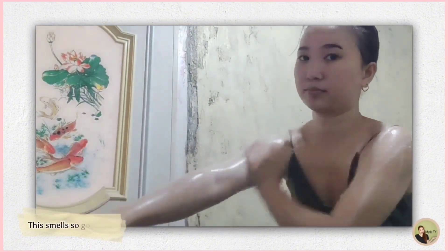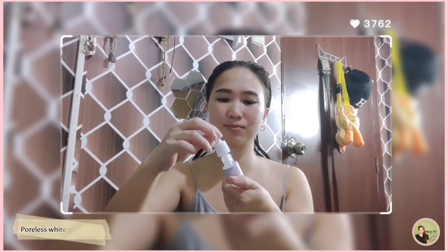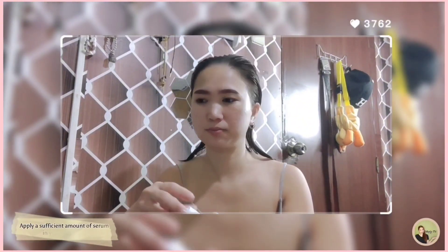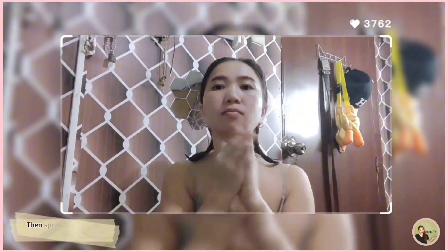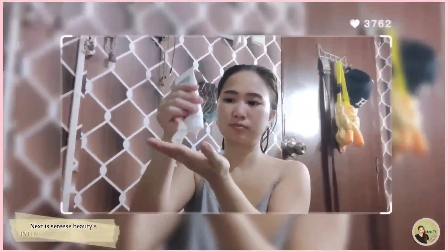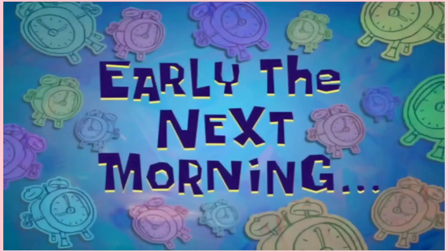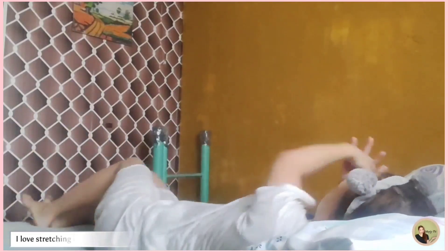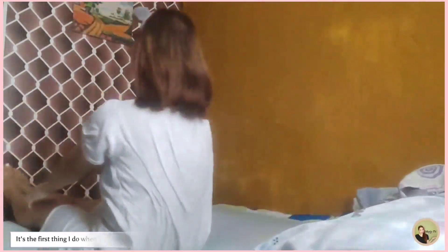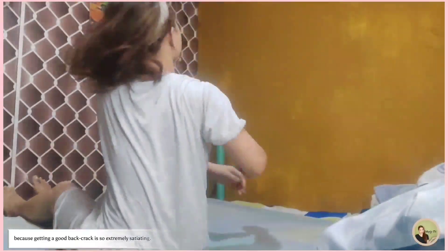This smells so good. This whitening milk soap has alpha arbutin. Poreless White Glow Serum — apply a sufficient amount of serum on your fingertips, then spread and gently massage all over the face. Next is Siris Beauty's Intense Whitening Lotion to lighten dark spots. Early the next morning — I love stretching in the morning. It's the first thing I do when I wake up, because getting a good back crack is so extremely satisfying.